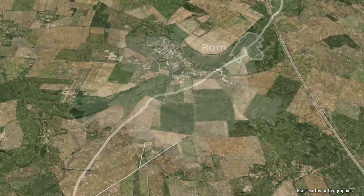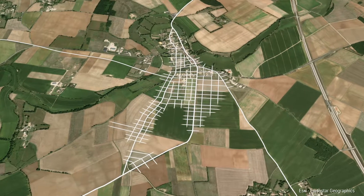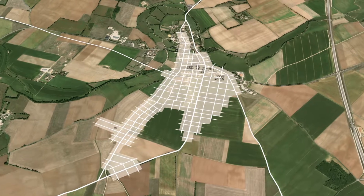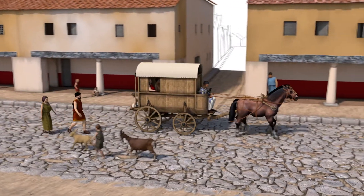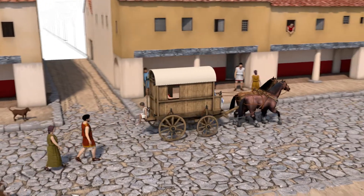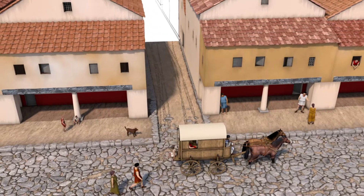In Rhone, they excavated several sections of a Gallo-Roman conurbation. Roranum was a stopover town for merchants and all types of travelers who followed the imperial road. At one of the main crossroads, they could stop and eat in the commercial area.